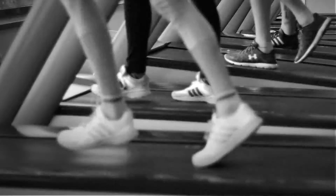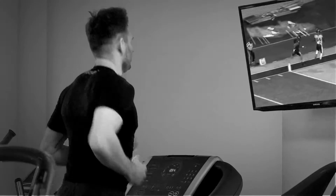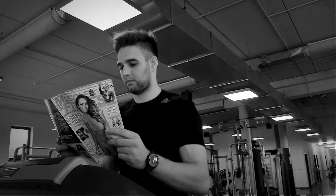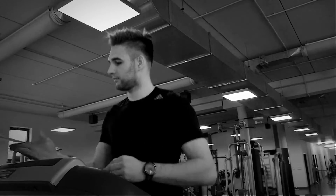Only if there was a way to make treadmill running more entertaining. TV? No. Treadmill screen? Too small. Reading a book? Don't think so.